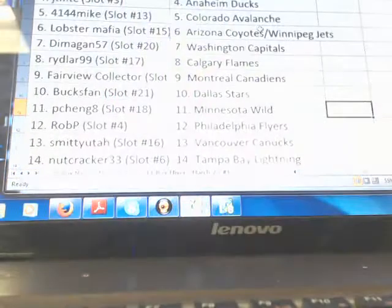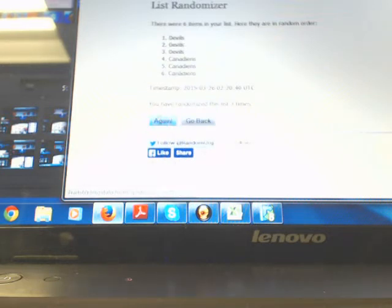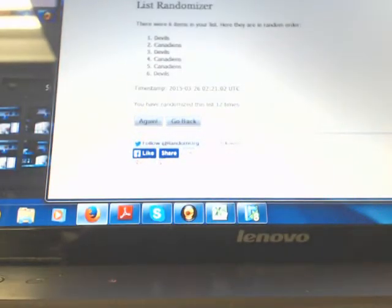On to our second one — whoever wins this one: Canadiens is Jerry and the Devils it's going out to David. We got Law first and Brodeur second, 12 times. Going out to the New Jersey Devils — congratulations David on the Martin Brodeur and Patrick Waugh duo auto.